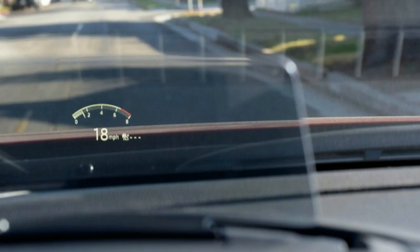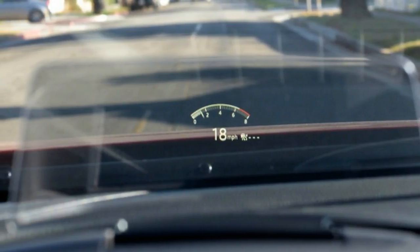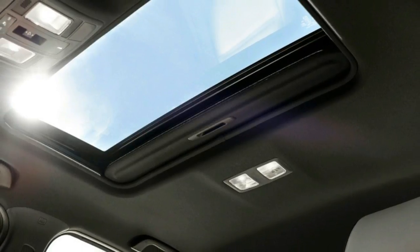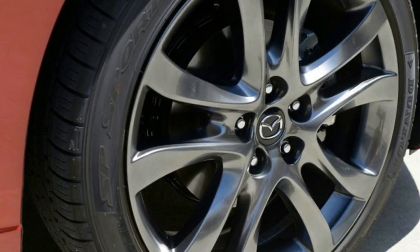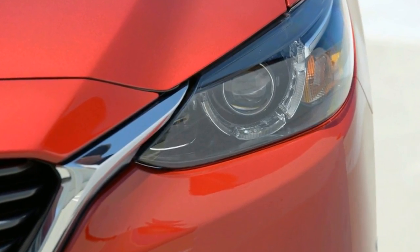It's possible Mazda could just do a significant refresh for 2018 as well, but the 6 is also the next model due for a complete redesign. Since the folks at Mazda have told us they're in the process of thoroughly updating the lineup again, we would lean toward the likelihood of a completely new car rather than a refresh.